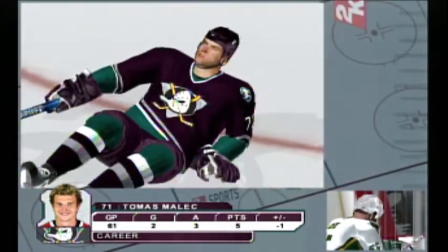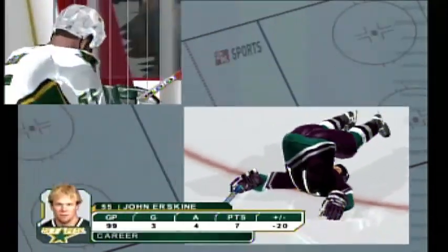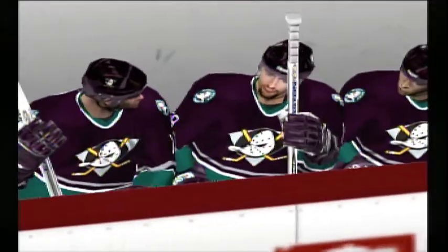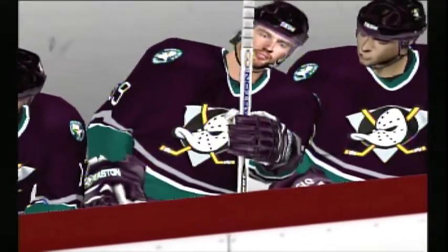And you know what his A game stands for? Aggressive.